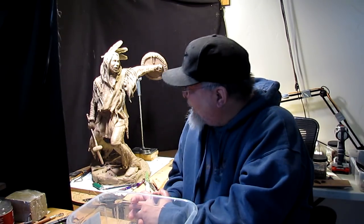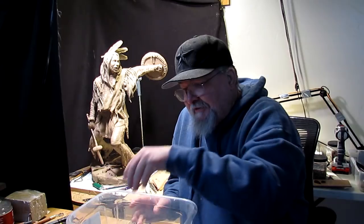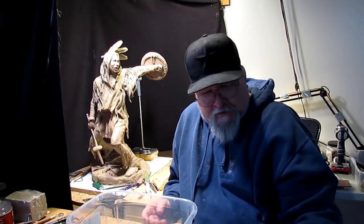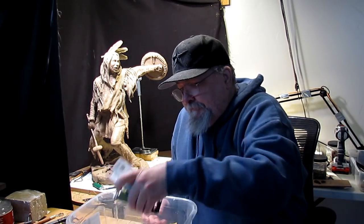It is a bare-bones studio, that's for sure, and it's not exactly — I've seen other artists' studios and they're spectacular with woodwork and cabinets and carpets and stuff hanging on their walls. I just don't have that. It is what it is.